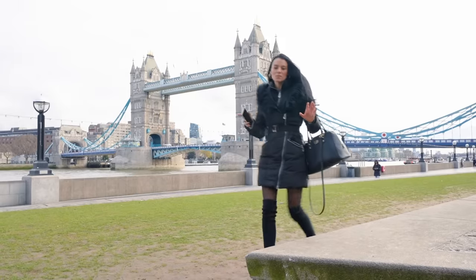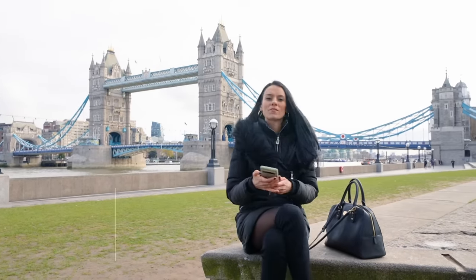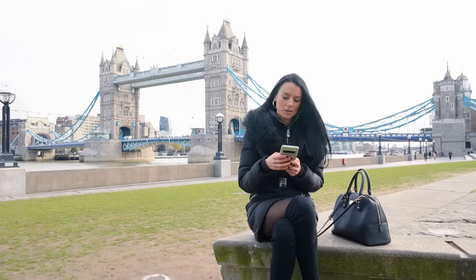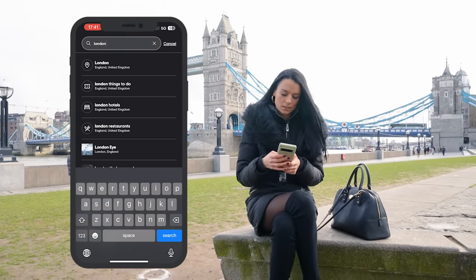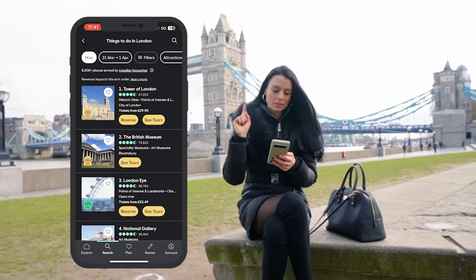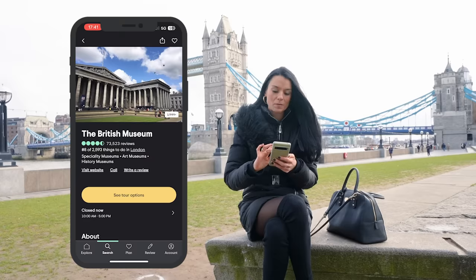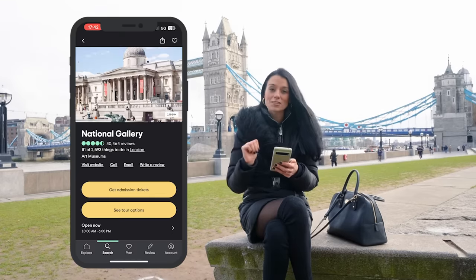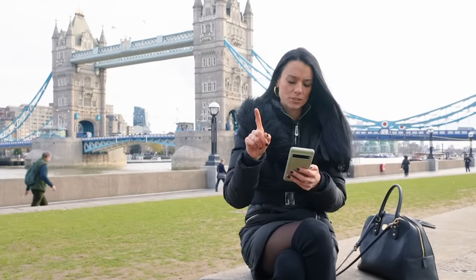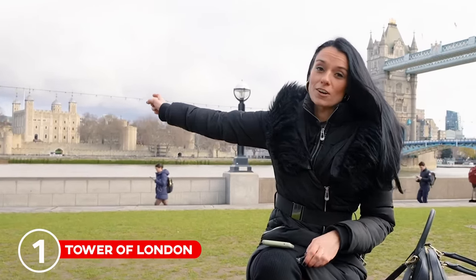So first, let's have a look at what attractions TripAdvisor is telling us are the top ones to go to in London. Let me bring up the app — let's type in London. Here we go: five main attractions to visit in London. Number one: the Tower of London. Number two: the British Museum. Number three: the London Eye. Number four: the National Gallery. And number five: Tower Bridge.